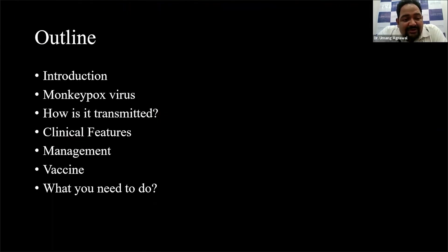This is going to be the outline of my talk. I'll begin with a small introduction, speak a bit about what the virus is which causes this disease, how it is transmitted, what are the clinical features, management, a bit about the vaccine available for post-exposure prophylaxis, and most importantly, what you need to do and what you need to be aware of.